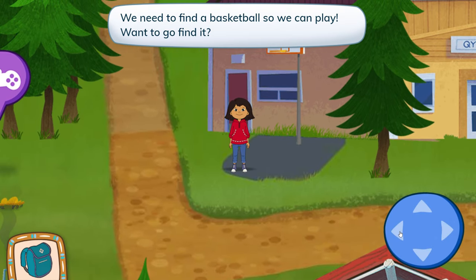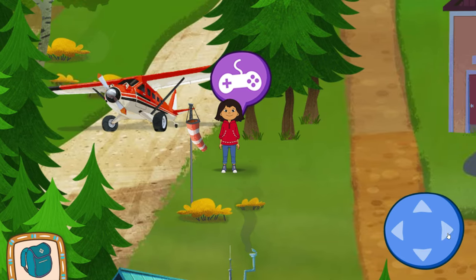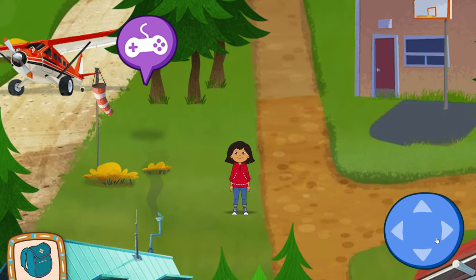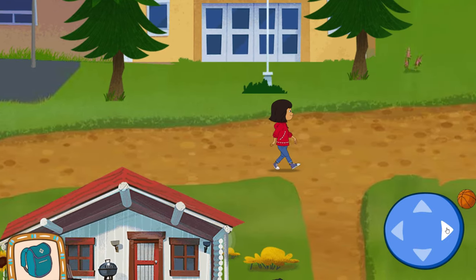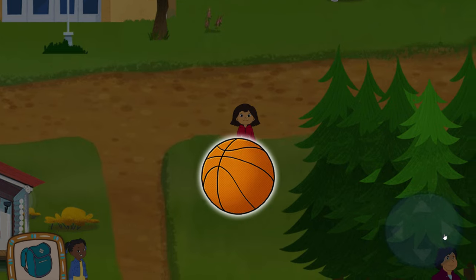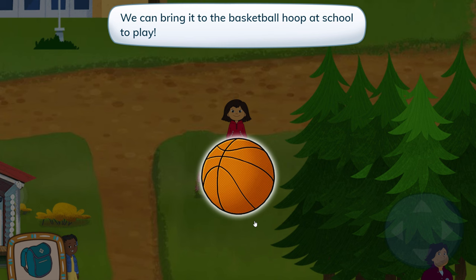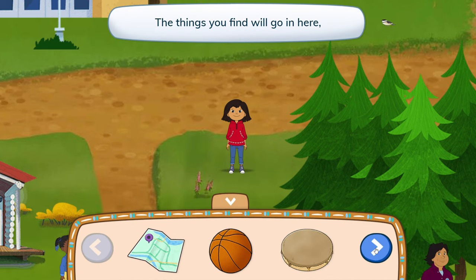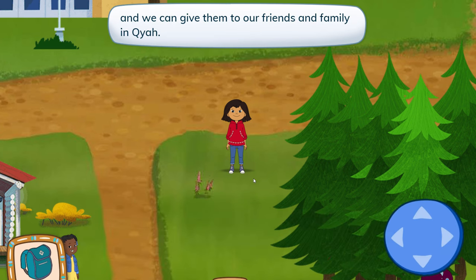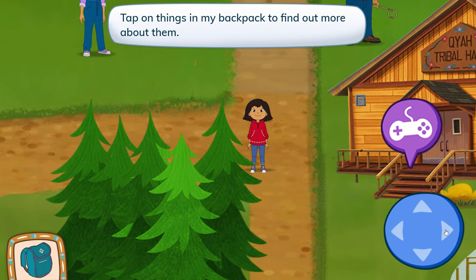We need to find a basketball so we can play! Want to go find it? Yay, a basketball! I'll put it in my backpack. We can bring it to the basketball hoop at school to play! This is my backpack! The things you find will go in here, and we can give them to our friends and family in Kaya! Tap on things in my backpack to find out more about them!